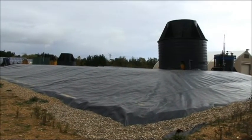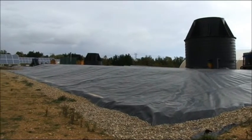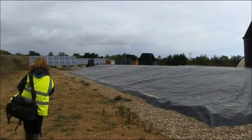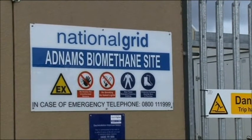The AD tank works at around body temperature, and natural organisms work their way through that waste food, breaking it down. A by-product of this is biogas, which is roughly 50% methane and 50% CO2. We collect that biogas, upgrade it to 97% methane, and it's then injected into the grid for people to use in business, in their homes, or for cooking.